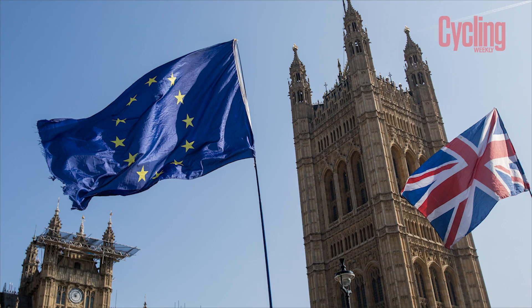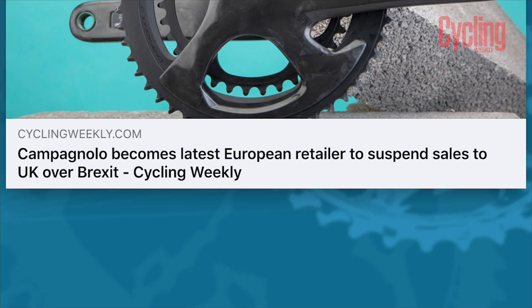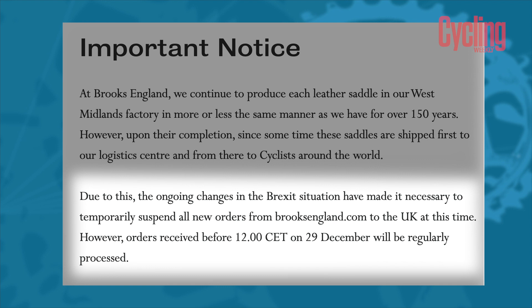Kicking things off is a look at Brexit. At the time of filming, most bike brands were still working out exactly what Brexit was going to mean for them. We published some really big stories about Campagnolo no longer selling clothing direct to the UK market, and the same for Brooks as well, not selling their saddles direct from their website to the UK market. On the plus side, the distributor for both of those brands said there's really no need to worry about stock for UK customers at the moment.